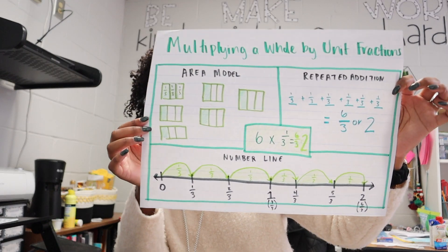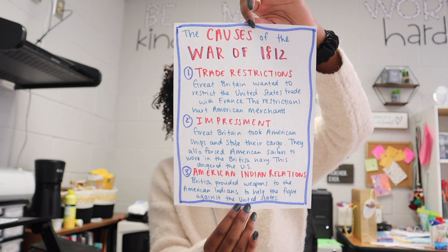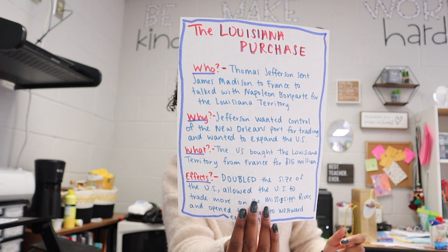Today we did some multiplying fractions on a number line, and then for social studies we talked about the causes of the War of 1812. I was able to make an anchor chart for my students for multiplying a whole number by a unit fraction. That's what we started the week with, and then I'm going to at some point today make another one multiplying by multiples of unit fractions. While my students were doing some independent work for social studies, I was able to quickly make some mini anchor charts — one for the causes of the War of 1812 and one for what we learned earlier in the week about the Louisiana Purchase.